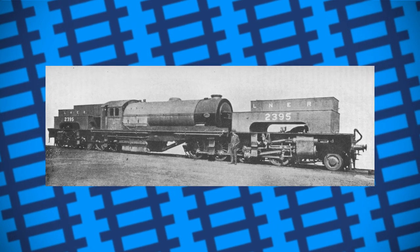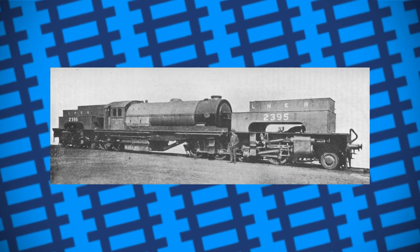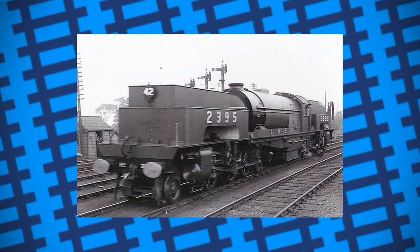It was moved to Mexborough and started its life helping coal trains up the Walsborough Bank, taking the place of the two Class 04s that were initially used for the job. It weighed around 180 tons, had a tractive effort of nearly 73,000 pounds, and was more than suited for the job.